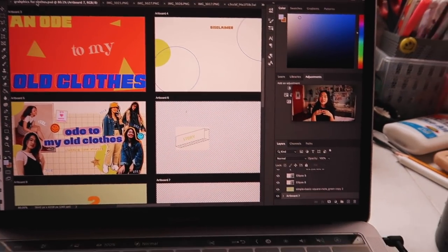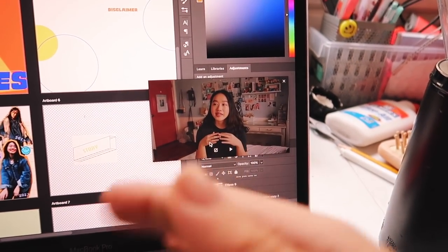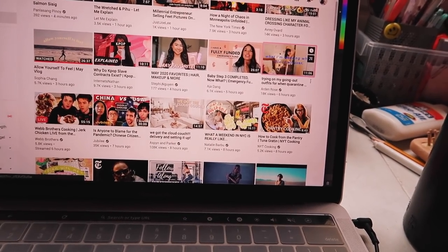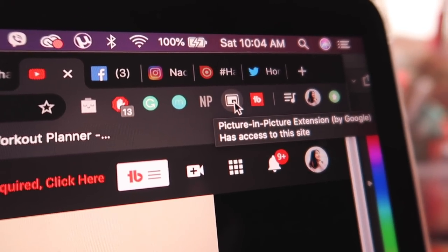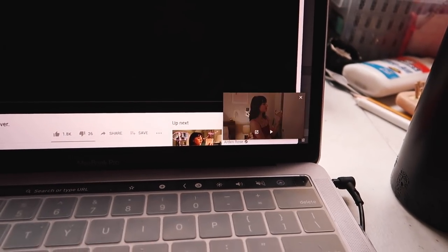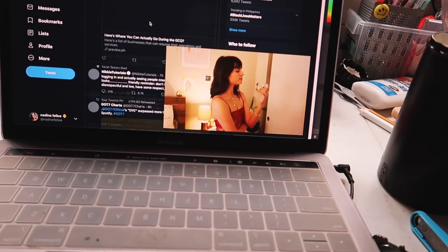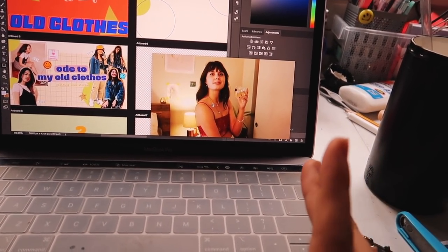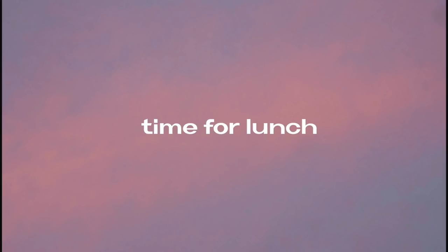I also wanted to share this awesome hack: if you're working on something like schoolwork or Photoshop, it gets so boring. I was reviewing my video and you might be wondering how I got that to work. I use this Chrome extension — it's called Picture-in-Picture extension by Google. You just press it and the video's there; you can make it big, move it around, and switch it. Like if you want to scroll on Twitter, the video is still there. You can work on Photoshop, Google Docs — it's so helpful rather than playing it on your phone.